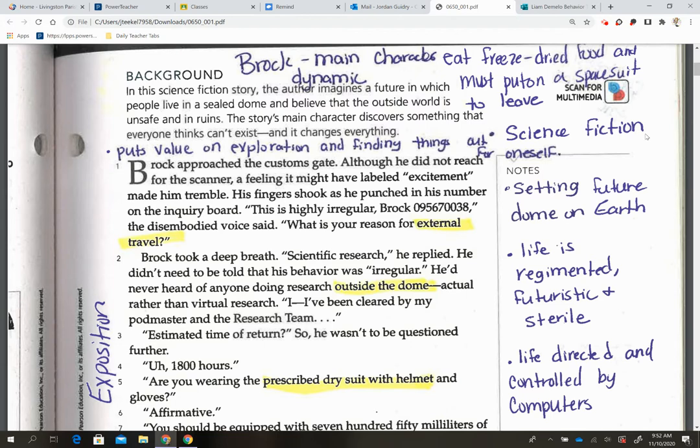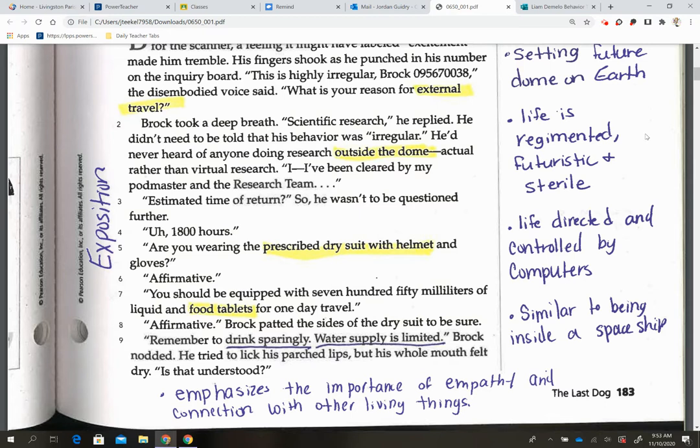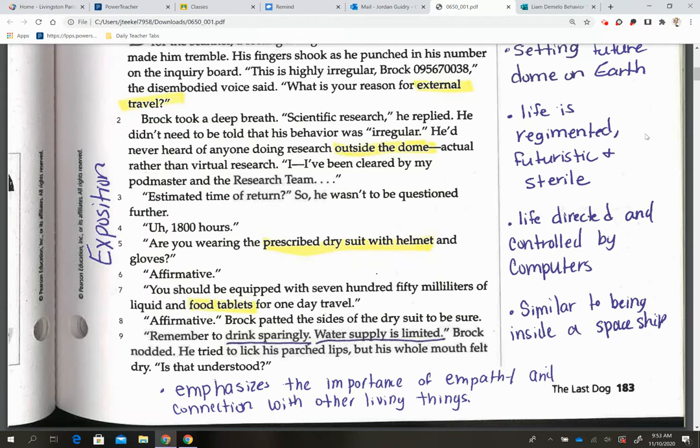Moving up a bit, it's similar to being inside a spaceship — they also 'drink sparingly' and 'water supply is limited,' letting you know that everything is controlled in this environment, including what they're eating and drinking. It also emphasizes the importance of empathy and connection with other living things, so another big theme is understanding how important it is to connect with other living things, whether it be a person or a pet.